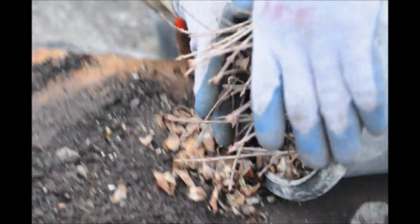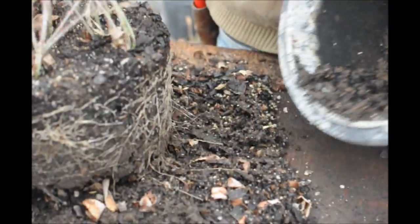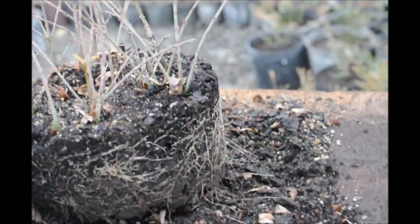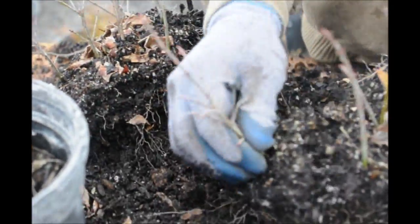There they are on the table, and we're going to push them over to the side, grab all of them, slowly wiggle them out, and now they're out of the container.